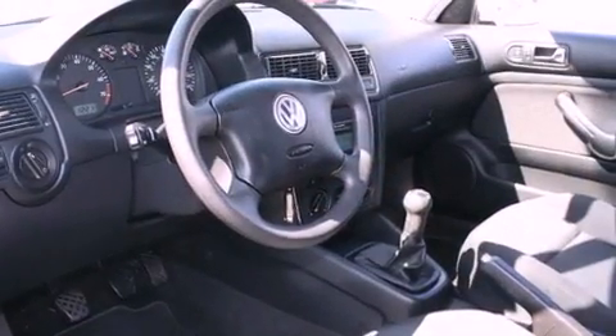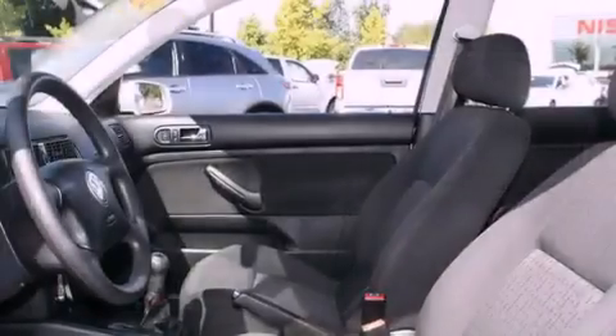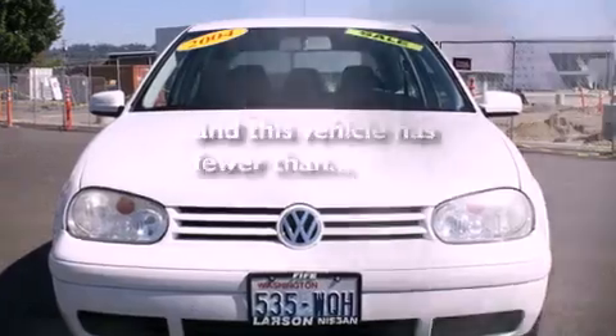Its top features include air conditioning, a folding second row, cruise control, a CD player, a security system, a full-size spare tire, traction control, an anti-lock braking system, heated side view mirrors, and this vehicle has less than 71,000 miles.